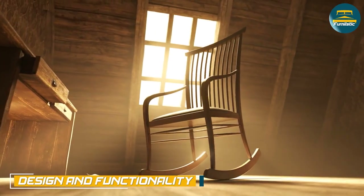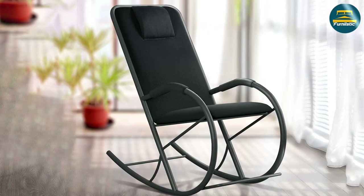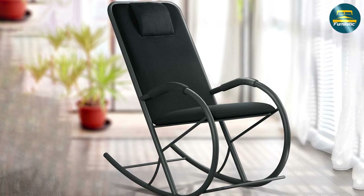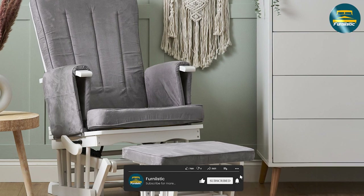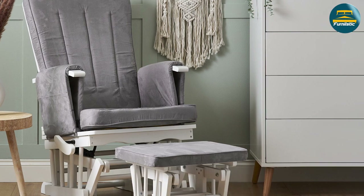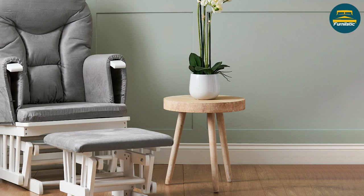Rocking chairs have a classic design with a curved base that allows them to rock back and forth. The motion is created by the chair's legs moving in an arcing motion. In contrast, glider chairs feature a flat base that glides forward and backward on a set of rails, with a mechanism that moves in a linear motion.